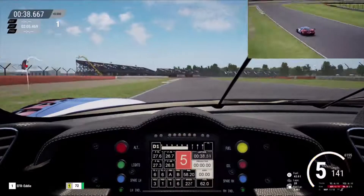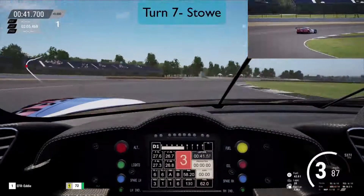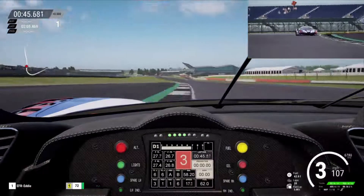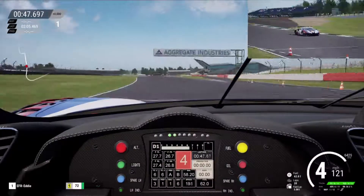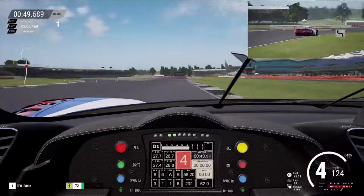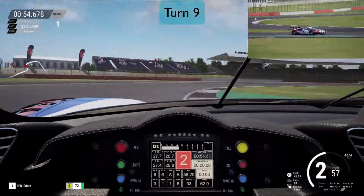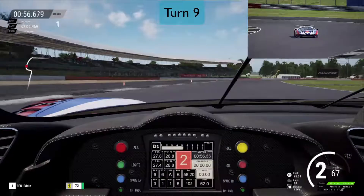Just braking up to the corner marker there for Stowe — pretty much a blind corner, down to 3rd. I used 3rd but can use 4th as well, trying to get a better launch out of Stowe. Going downhill a little bit and into the very tight Vale Chicane — very hard braking down to 2nd. Left and then right for turn 9, and across the kerbs there.